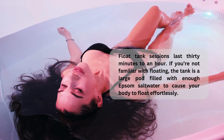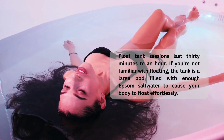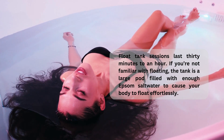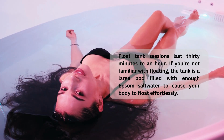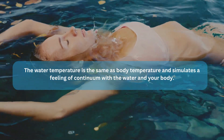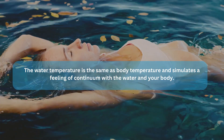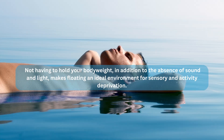Float tank sessions last 30 minutes to an hour. If you're not familiar with floating, the tank is a large pod filled with enough Epsom saltwater to cause your body to float effortlessly. The water temperature is the same as body temperature and simulates a feeling of continuum with the water and your body. Not having to hold your body weight, in addition to the absence of sound and light, makes floating an ideal environment for sensory and activity deprivation.